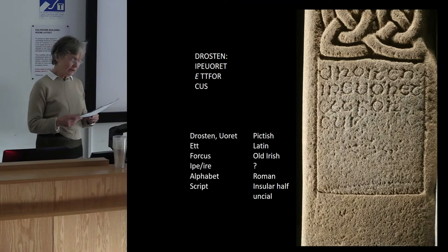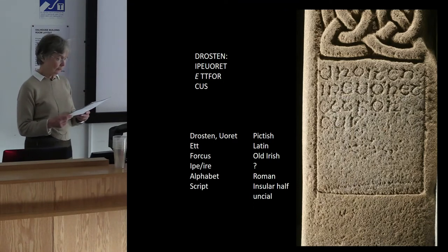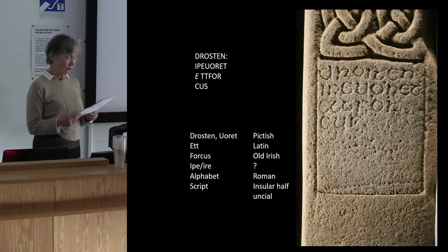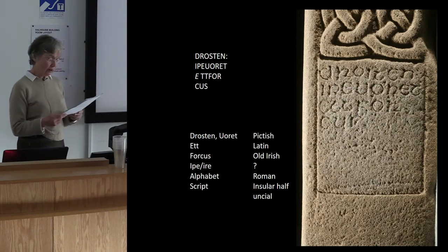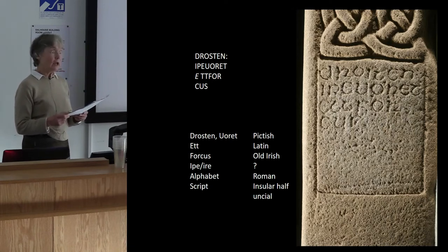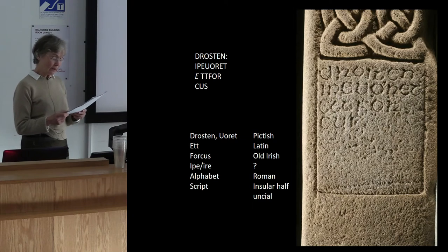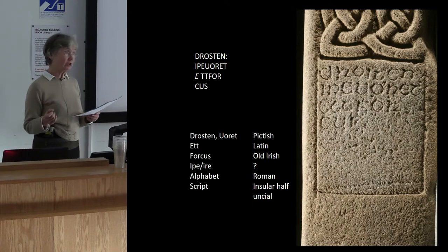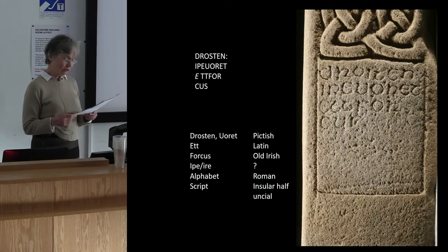Thomas Clancy is the most recent scholar to examine the linguistic implications of the inscription. It consists of three names: Drosten, Uret and Forcus. We do not know who they are, although both kings and saints bore these names in Pictish times. The alphabet is Roman, the script is a generic insular half-uncial, and the names — two of them — occur in a Pictish form, Drosten and Uret, while Forcus appears in an old Irish form.